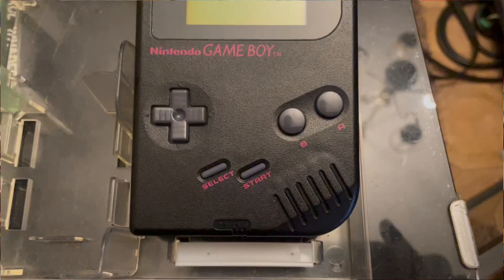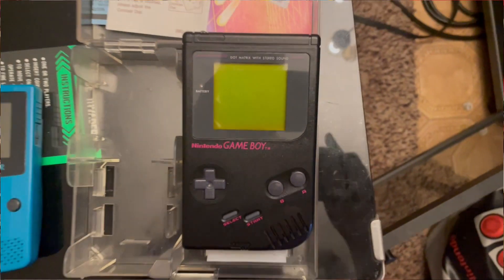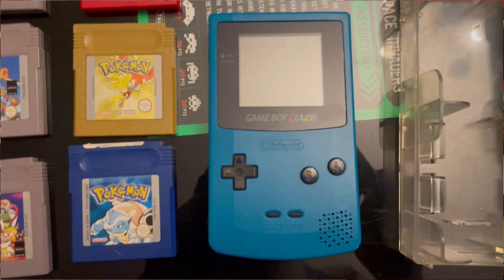I rocked up and he had a couple of Game Boys there. I ended up getting a Game Boy DMG — works perfectly — and a Game Boy Color, again works perfectly, as well as these games. All the Pokemon games, the saves work and they look in really good condition.